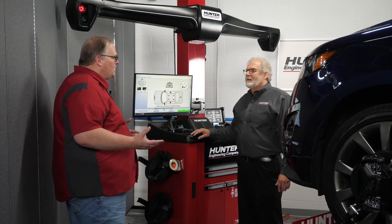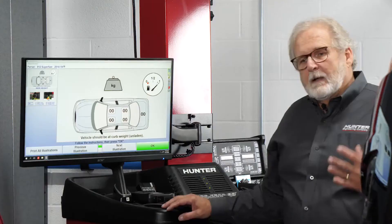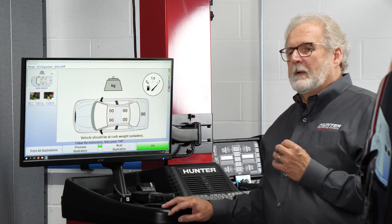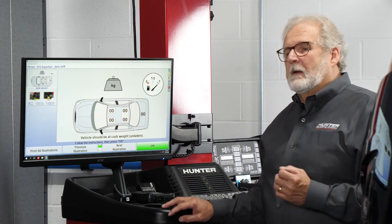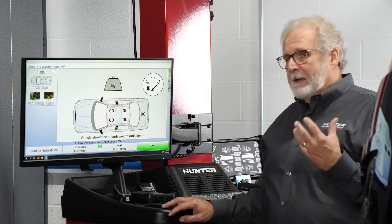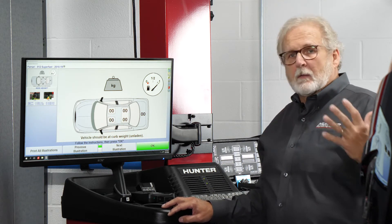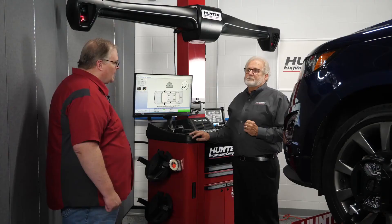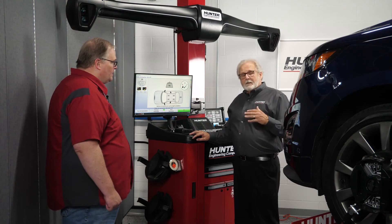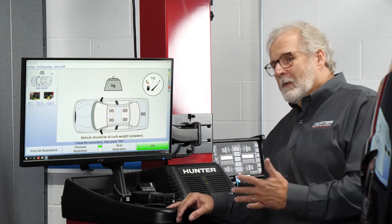When a car is pulled onto the alignment rack and you're doing your pre-alignment inspection, should you be paying attention to the towing equipment on the vehicle? If they're towing trailers, boats, whatever the case may be, and you have a significant amount of tongue weight — say 300 to 400 pounds — you'd want to add that amount of weight to the rear of the vehicle so the ride height is correct when they are towing. That's really going to influence the caster in the vehicle, but also camber and toe as well.